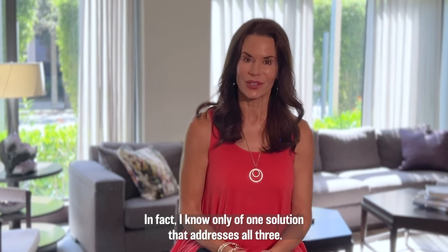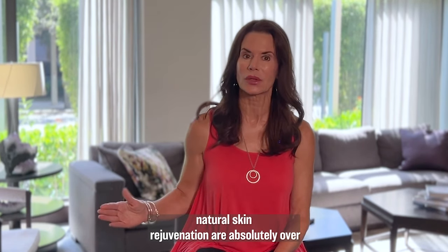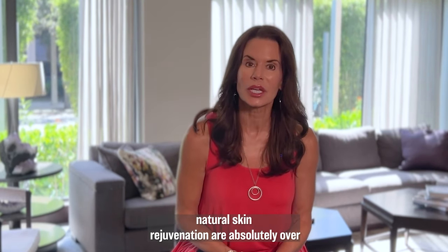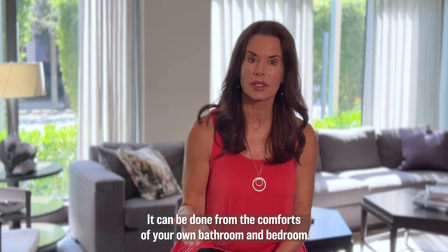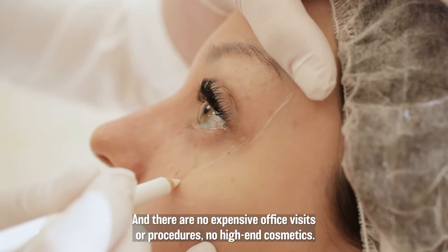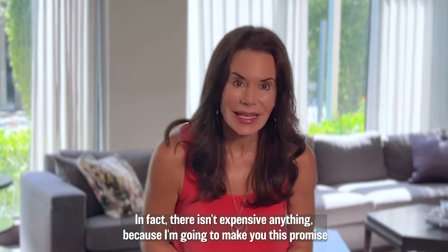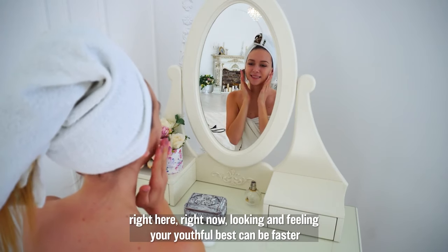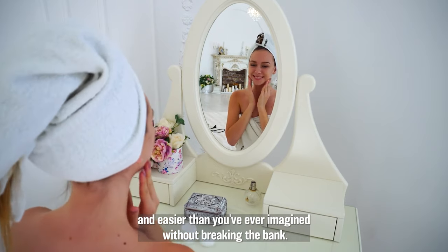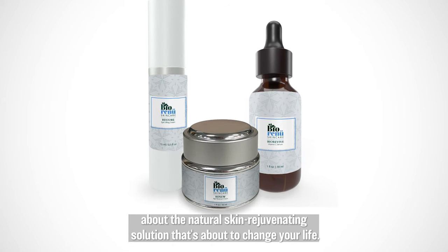In fact, I know of only one solution that addresses all three. And the lucky women who've already gotten on board with this approach to completely natural skin rejuvenation are absolutely over the moon with their results. Because it takes just 30 seconds, it can be done from the comforts of your own bathroom and bedroom, and there are no expensive office visits or procedures, no high-end cosmetics, and there isn't expensive anything. Looking and feeling your youthful best can be faster and easier than you've ever imagined without breaking the bank.